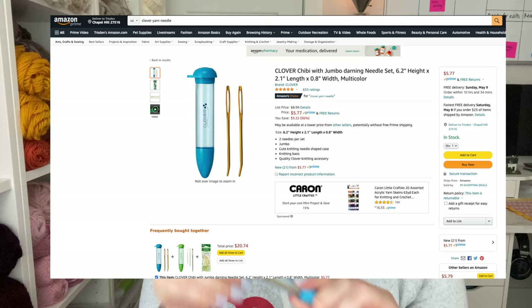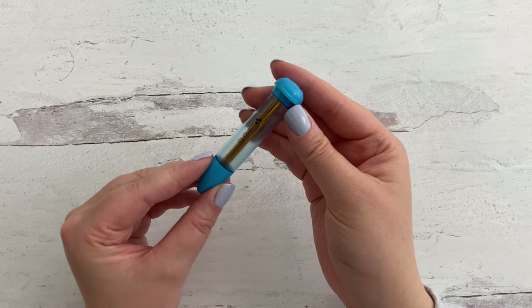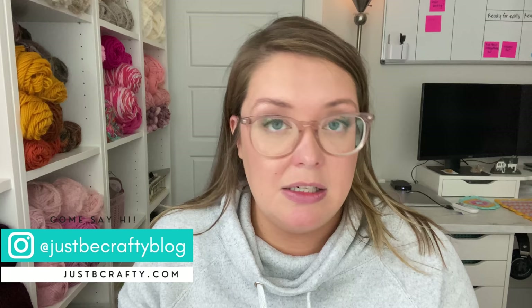My next favorite are these yarn needles. These are by Clover and they come in a little case. I think there are only two in here now. I use these all the time and I lose them all the time as well, but it's really nice that they come in this little case. When you're done using them, it's important to put them back and put the cap on so you don't lose them. They're gold in color and have a little angled tip, which makes it really easy when you're trying to weave in your ends.